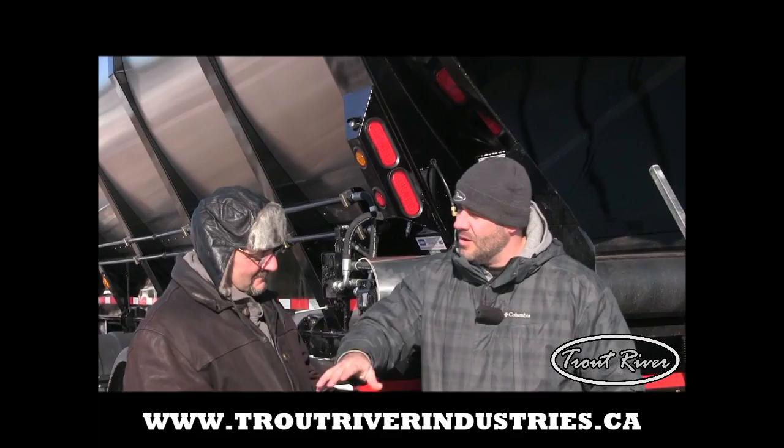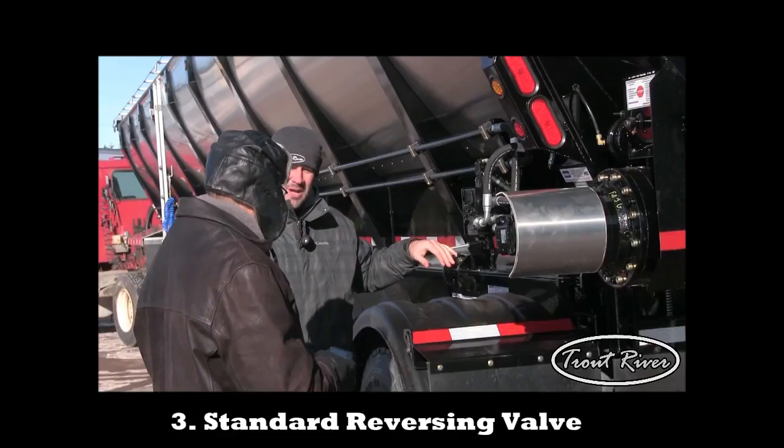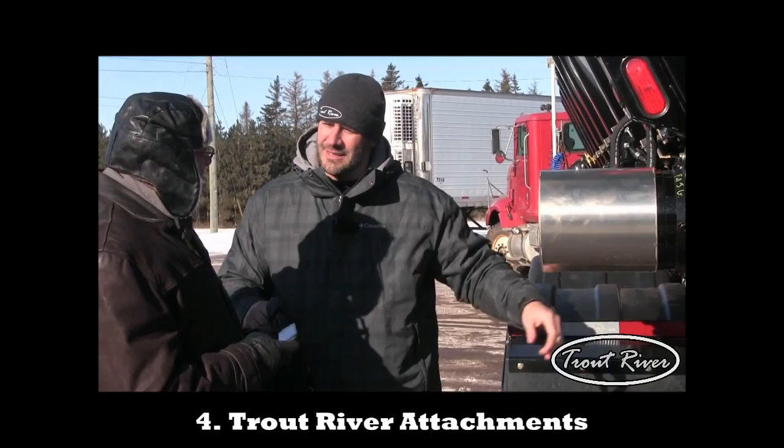One of the things that makes this unique: a reversing valve, so you can unload partial loads, and we have a series of attachments for the back of the trailer.